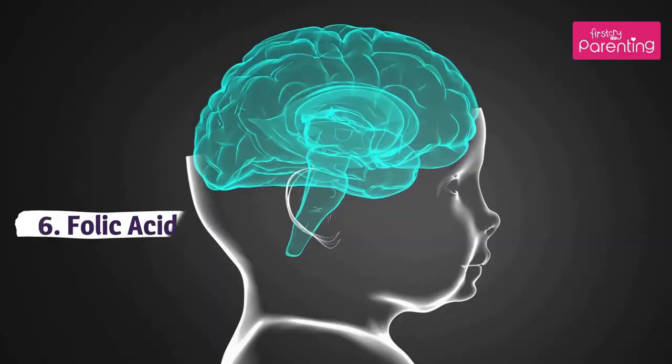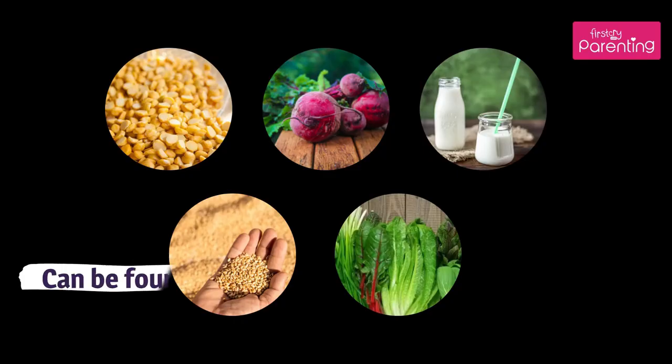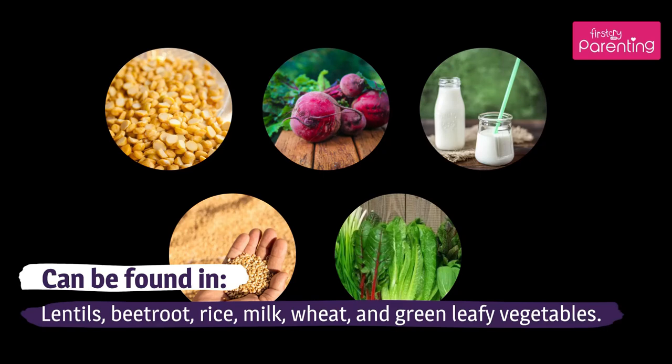Folic acid, also known as Vitamin B9, helps in a baby's brain development, iron absorption, and the building of DNA and RNA in the body. Can be found in lentils, beetroot, rice, milk, wheat, and green leafy vegetables.